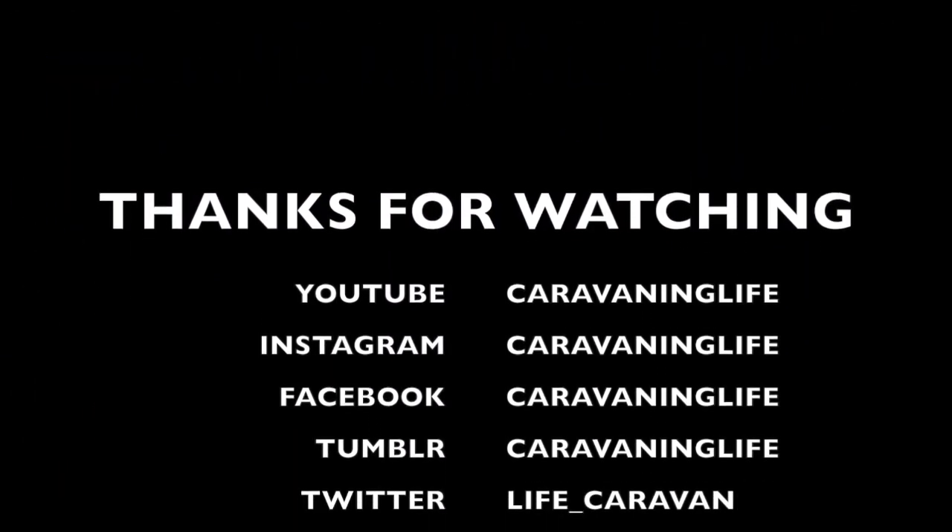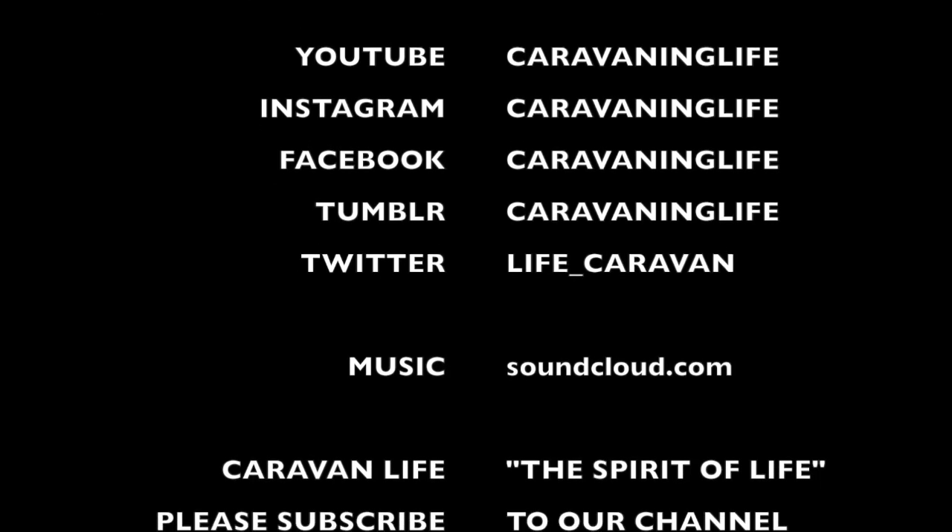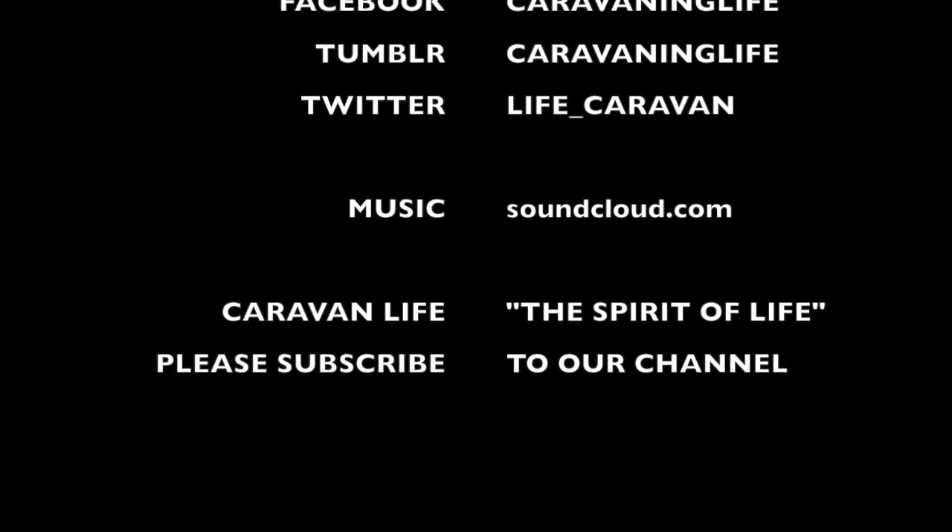Hope you enjoy this. Please subscribe by hitting the button below, and we hope you've had a fantastic time wherever you're traveling. Enjoy yourselves and be safe.